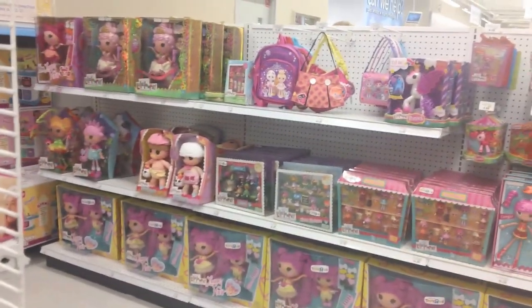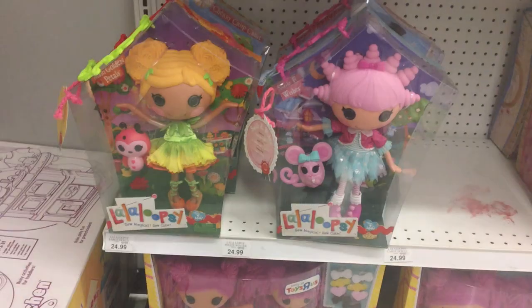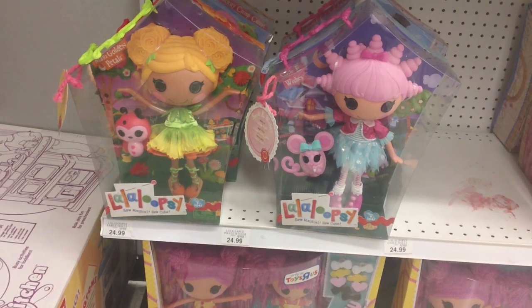Next was the La La Loopsie section. They were really well stocked on those workshop dolls. I did see these newer dolls, Mari Golden Petals and Smiley Wishes. But I didn't want to pay $26.99 for them.